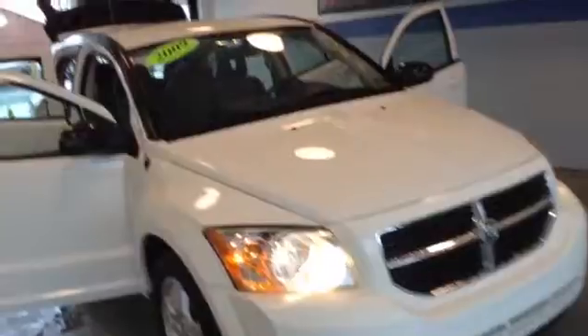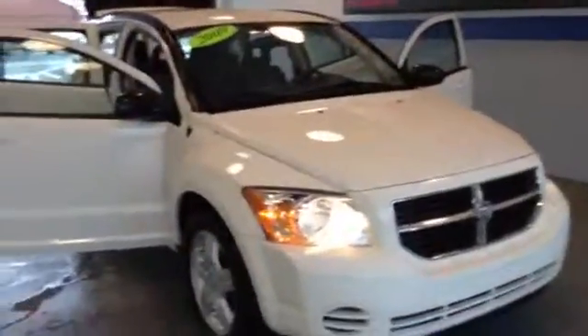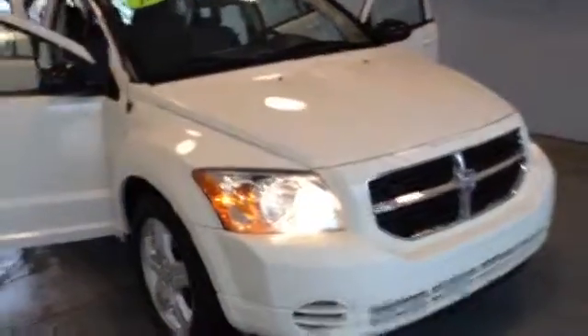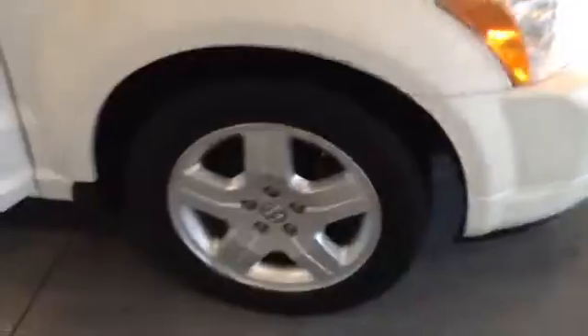It does qualify for the Engine for Life guarantee at Scott Cars, as well as the Scott Advantage card. You have your automatic lights with the chrome accent grill, and 17-inch tires with the aluminum alloy rims.